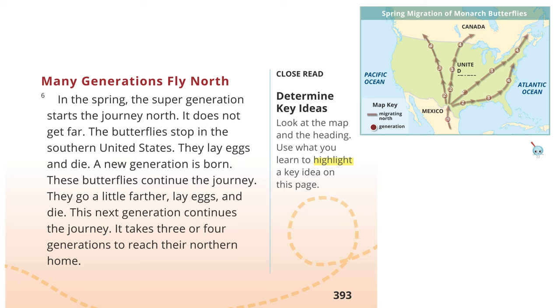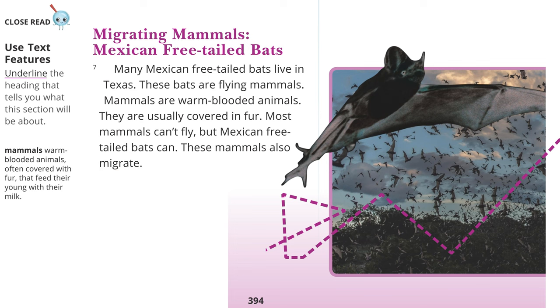Close Read — Determine Key Ideas: Look at the map and the heading. Use what you learn to highlight a key idea on this page. Close Read — Use Text Features: Underline the heading that tells you what this section will be about.